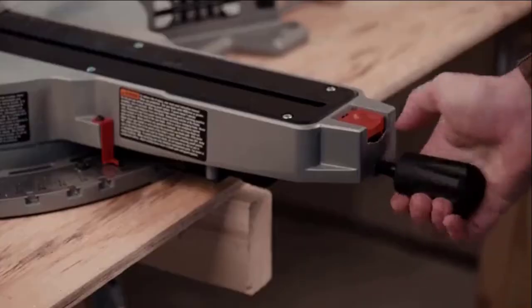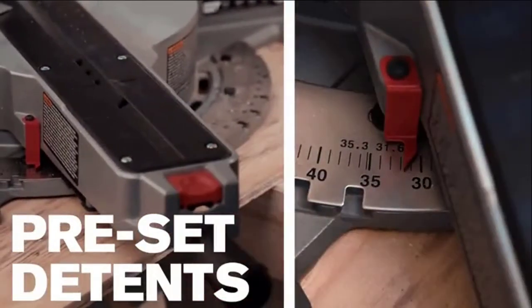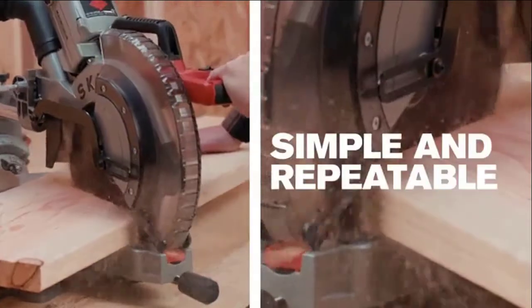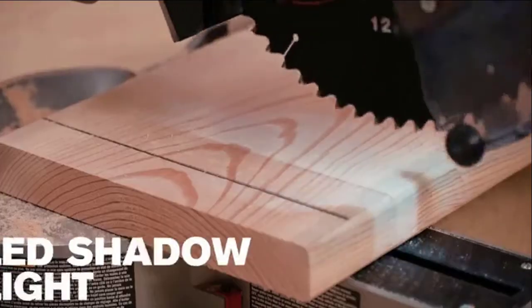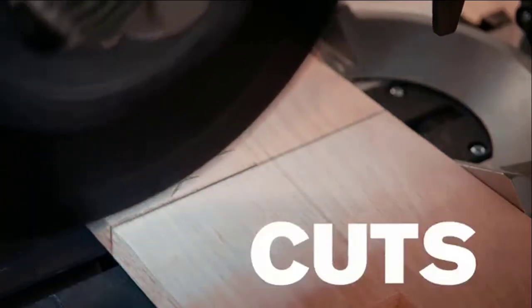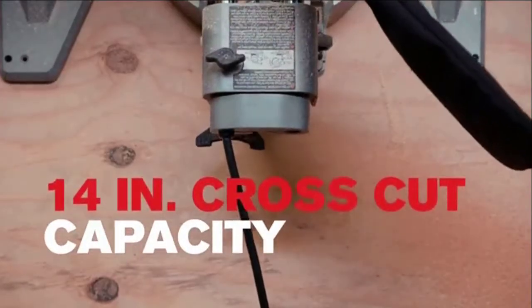The convenient miter scale with preset detents ensures precise miter settings and makes both left and right cuts simple and repeatable. An LED shadow light casts a shadow aligning the cut line for true cuts every time.